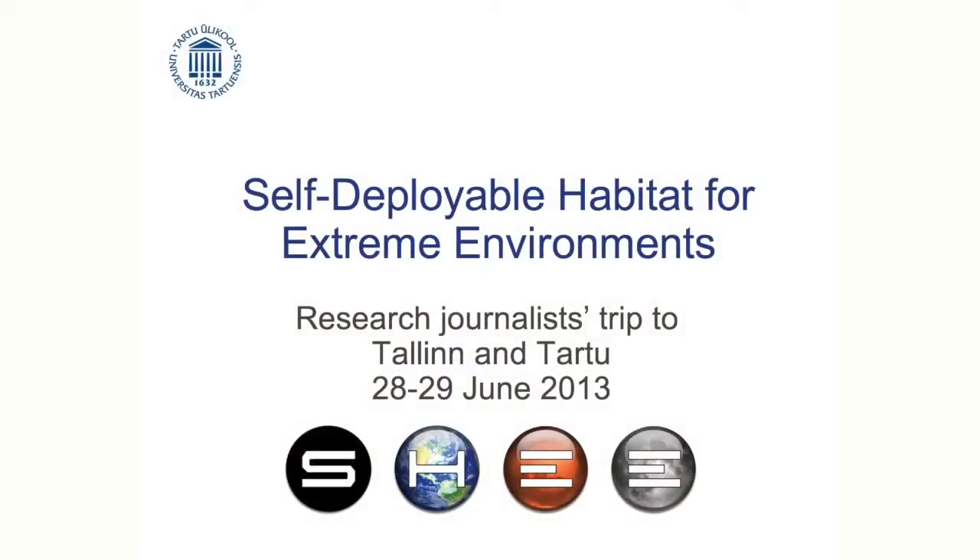Hello, welcome. My name is Pete Gwill. I'm going to talk about the next space project which the university is involved. I'm representing the Institute of Technology Laboratory of Smart Systems and Materials.